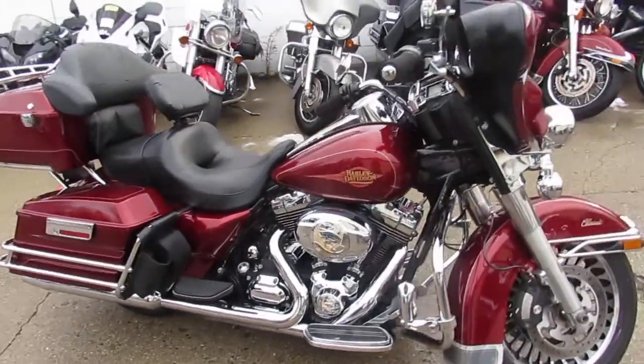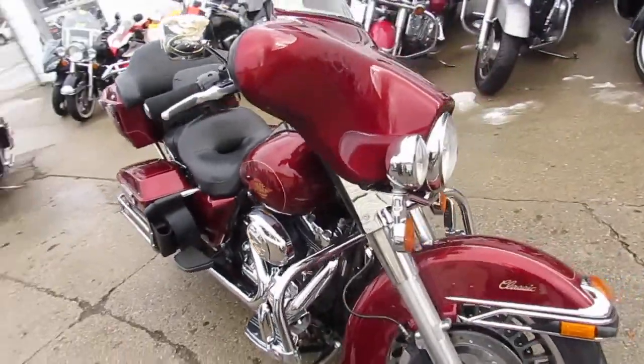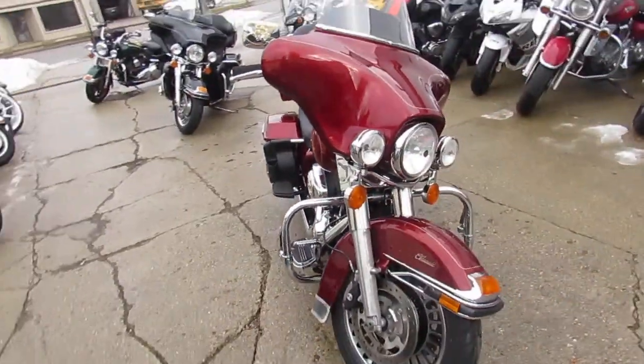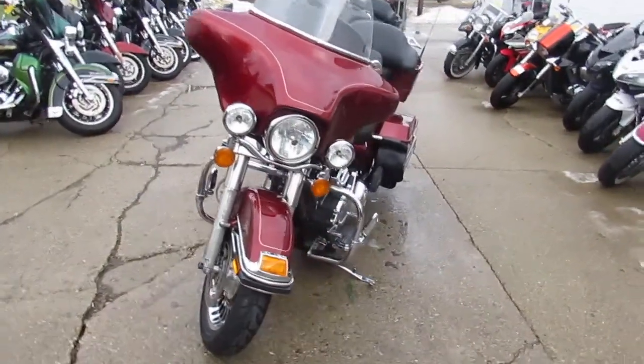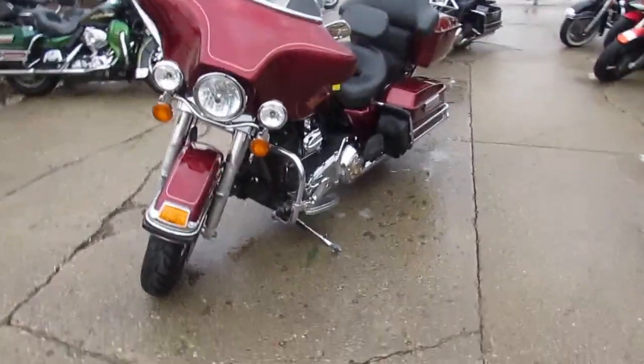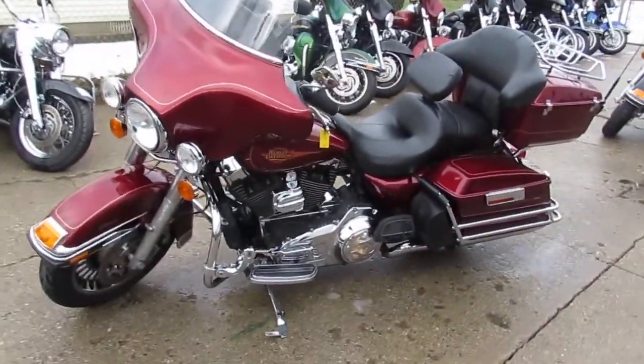Hey guys, it's ApprovalPowerSports.com here. 52 degrees in January, so we're outside doing some videos here in Sizzle and Sandusky. Today I'm going to show you the used Harley bagger I got for sale, only $12,500. This 2010 Harley Davidson Electric Glide Ultra Classic for sale, all stock, no modifications.